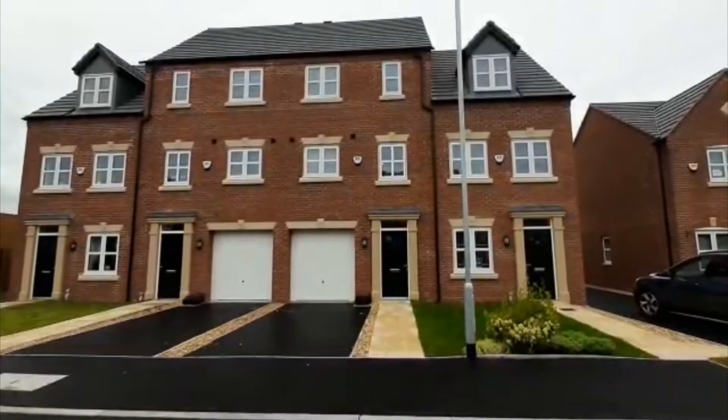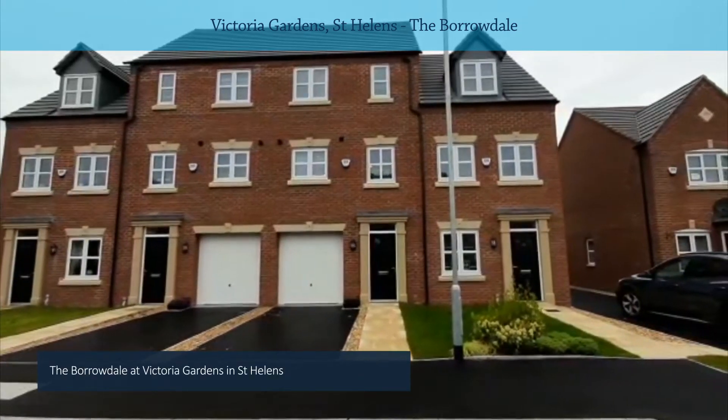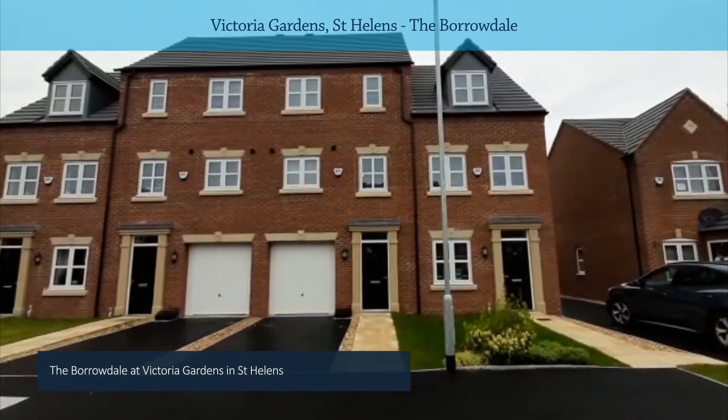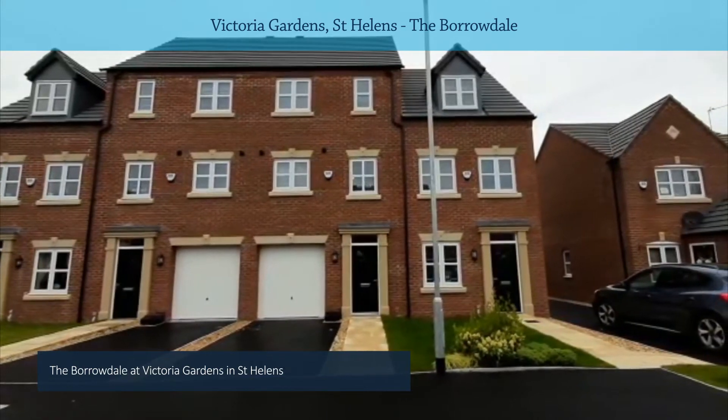Hi everyone, James here from One Vision Housing. I'm down at our Victoria Gardens development by Morris Homes in St Helens. I'm going to show you around the two different house styles we've got available here, both available as shared ownership.